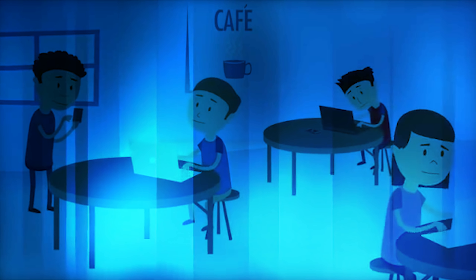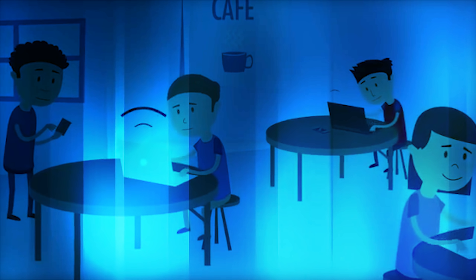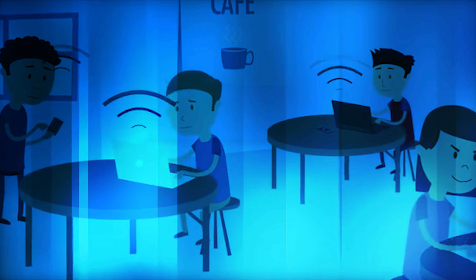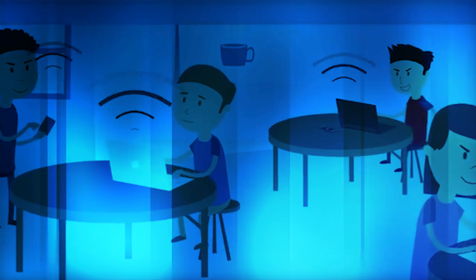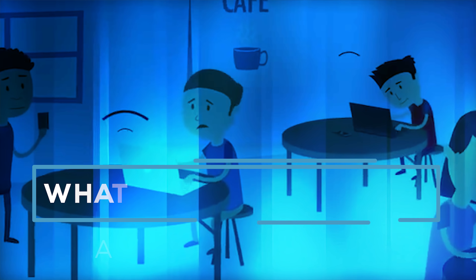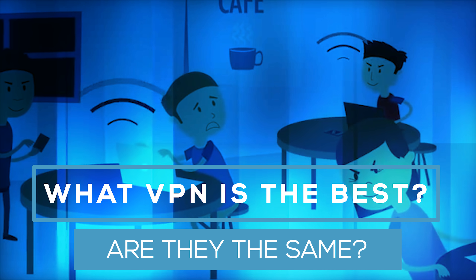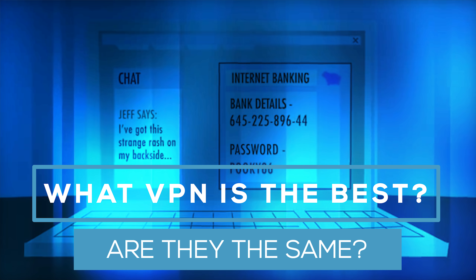VPNs are a must for people who stream content online, people who want to access geo-locked content like UK or USA Netflix, or just people that want to protect their privacy especially when accessing public Wi-Fi. The problem is that there are so many different companies and deals it can be hard for a new VPN user to make a decision on which VPN to actually go with.